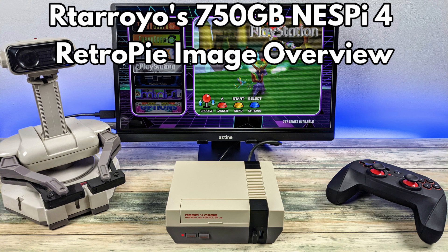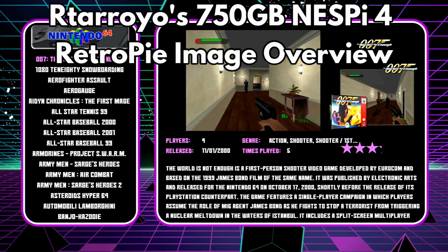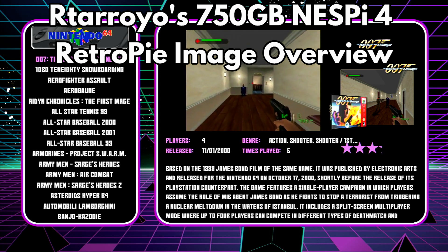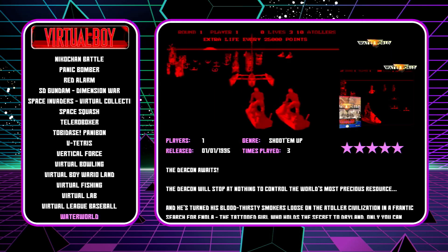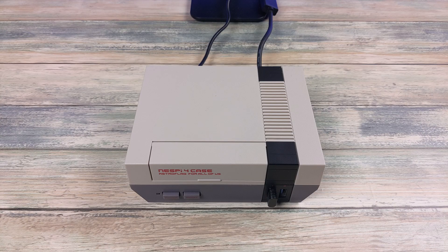Hello and welcome to Retro Gaming Banter. Today we are checking out the recently released Artara Yo NESPi 4 750GB image for the Raspberry Pi 4, and in particular for the NESPi 4 case.